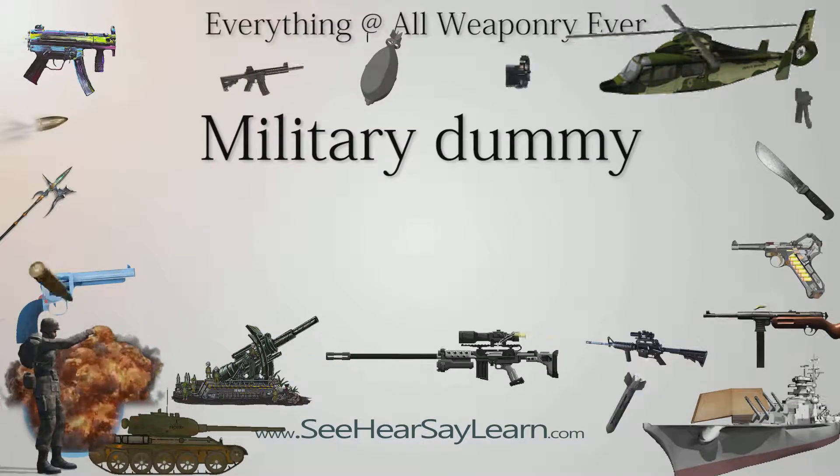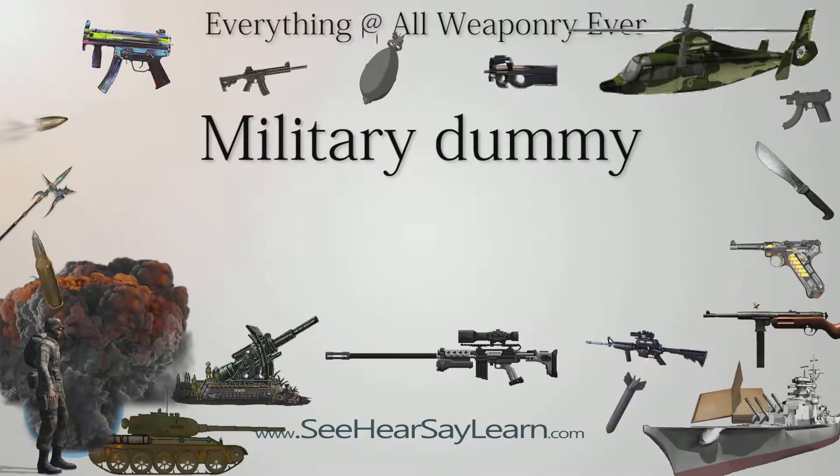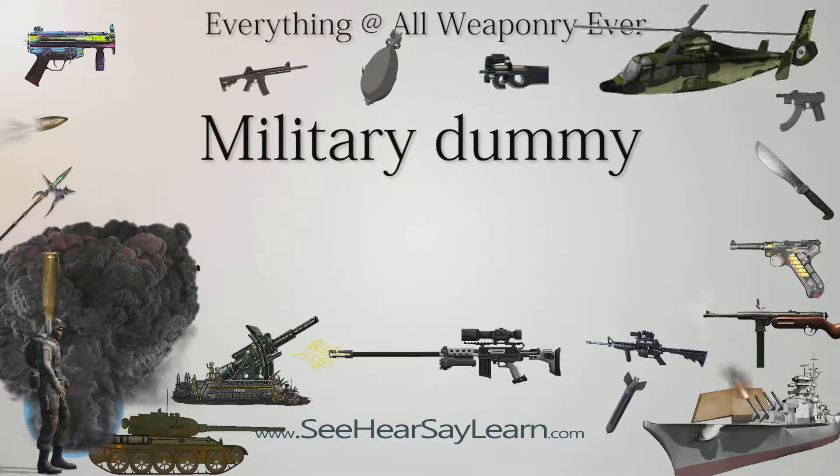Dummies and decoys are fake military equipment that are intended to deceive the enemy. Dummies and decoys are only one aspect of military deception.